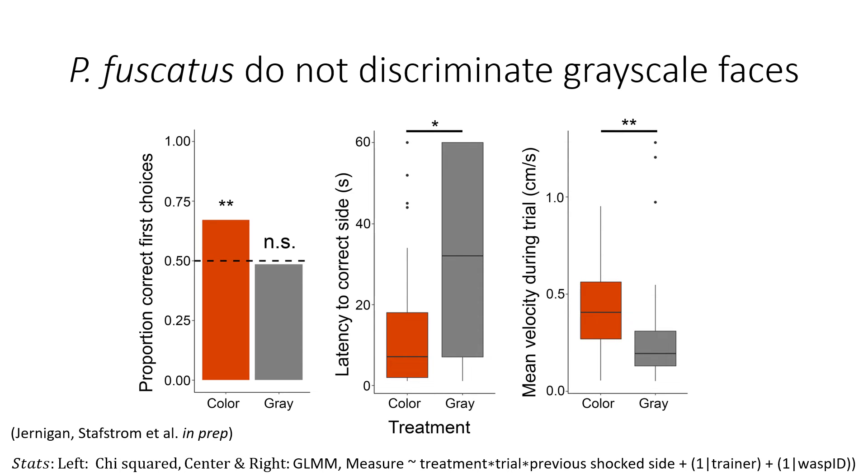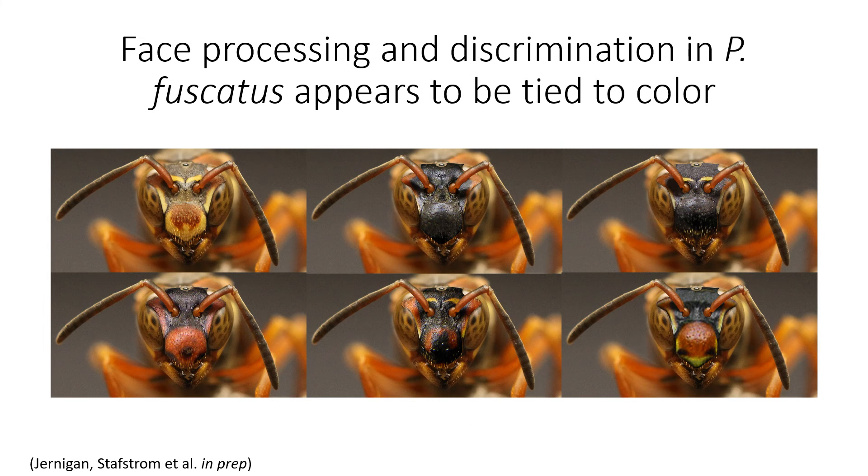We also tracked animals during trials. Individuals trained using color stimuli had a significantly lower latency to enter the correct zone and moved with a significantly faster velocity. However, this alone is unable to explain the first choice decisions that these animals made, and this also suggests that those trained using grayscale images somehow had more difficulty understanding the assay. In conclusion, we find that color appears to be intimately tied to facial discrimination in Polistes fuscatus, and we propose the AOT — a brain region known to process chromatic information — as a potential center for face processing in this species.